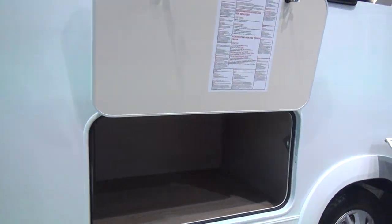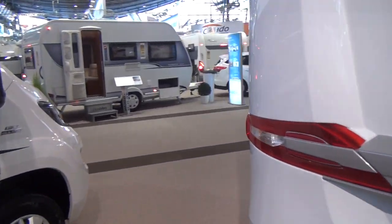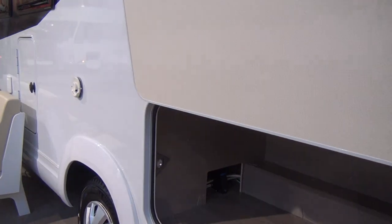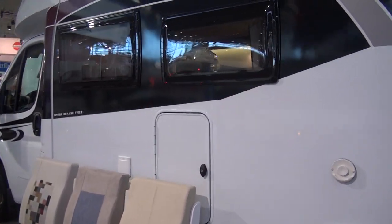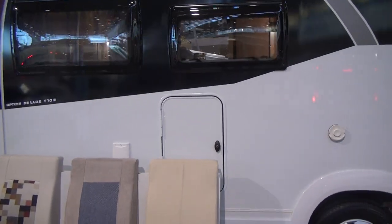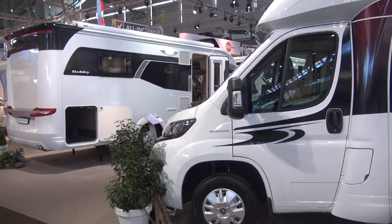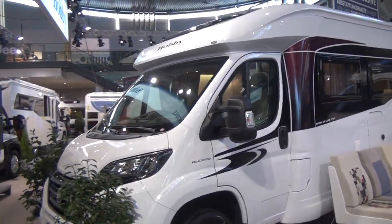Let's have a look at the garage. On the other side we have a similar shape, although it's slightly smaller to make room for the boiler. On the other side we have the gas cabinet. It's based on the Fiat Ducato, which means it's 233 centimeters wide.